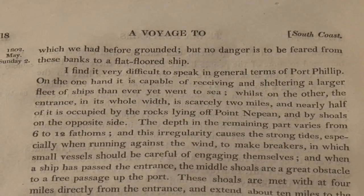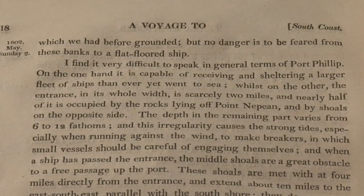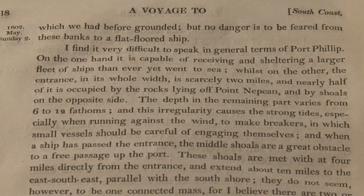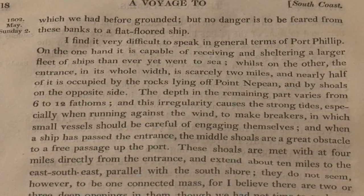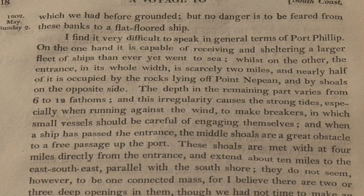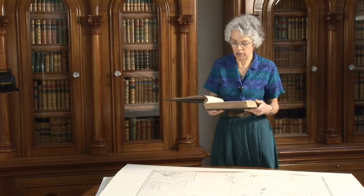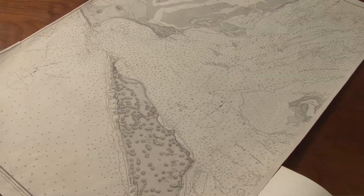'On the one hand, it is capable of receiving and sheltering a larger fleet of ships than ever yet went to sea, whilst on the other, the entrance in its whole width is scarcely two miles, and nearly half of it is occupied by the rocks lying off Point Nepean and by shoals on the opposite side. The depth in the remaining part varies from six to twelve fathoms, and this irregularity causes the strong tides, especially when running against the wind, to make breakers in which small vessels should be careful of engaging themselves.'